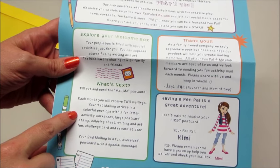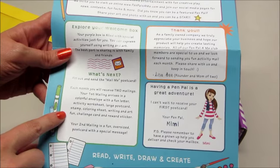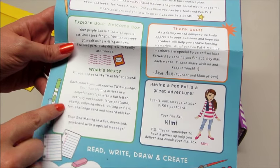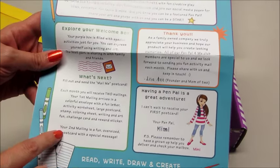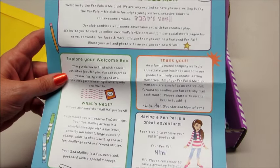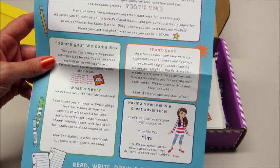The first mailing includes a fun letter, activity worksheet, a postcard, a stamp, a coloring sheet, writing and art, a fun challenge card, and a reward sticker. Your second mailing is a fun oversized postcard with a special message from your pen pal. The pen pal I chose is a girl named Mimi.